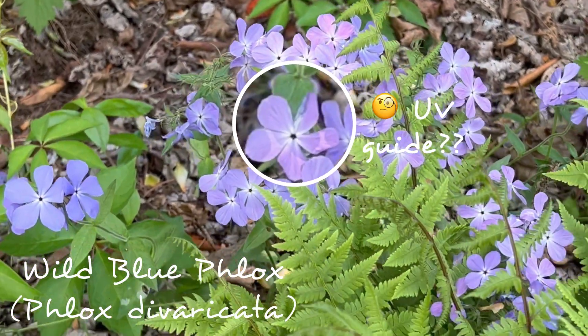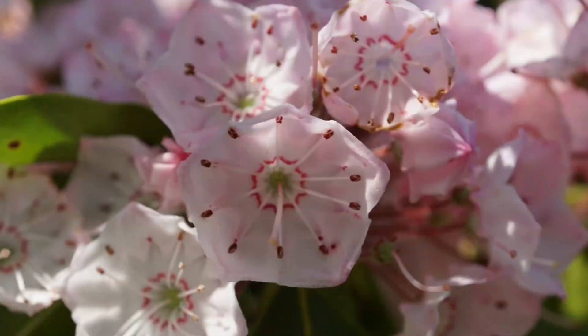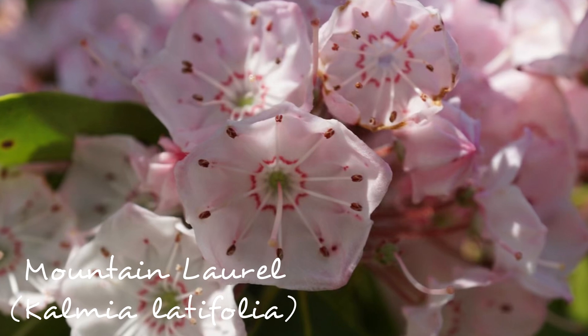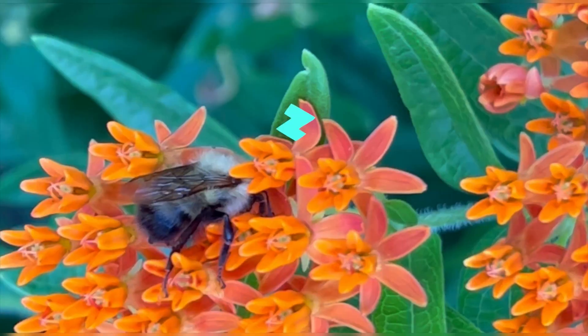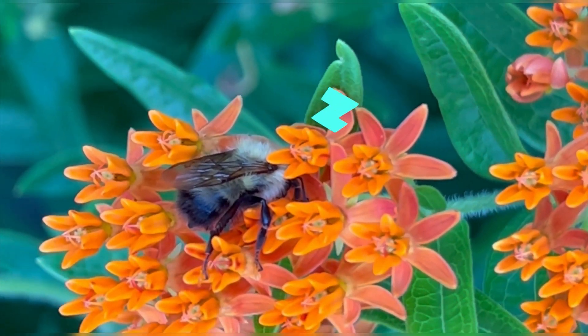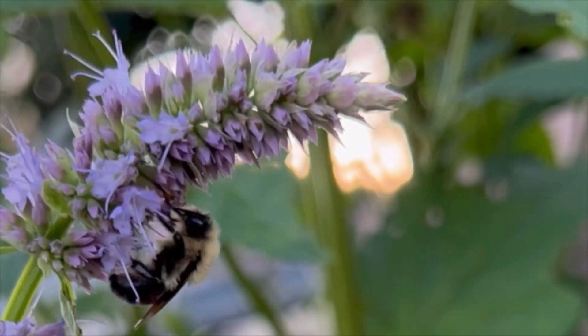But can a bee really remember a complex pattern like this? Turns out yes — bees have been shown to even be able to recognize different human faces. And they consolidate long-term memories during their sleep, the same way you and I do. They're even thought to have dreams.